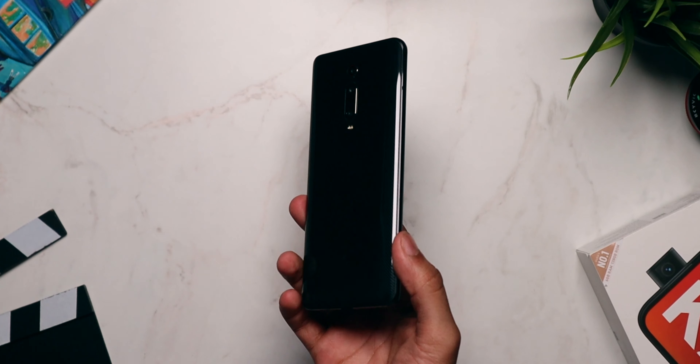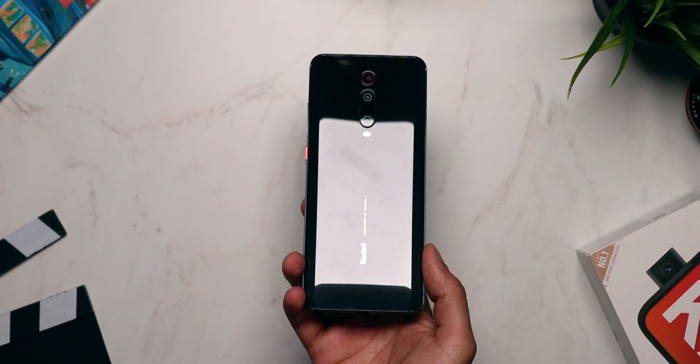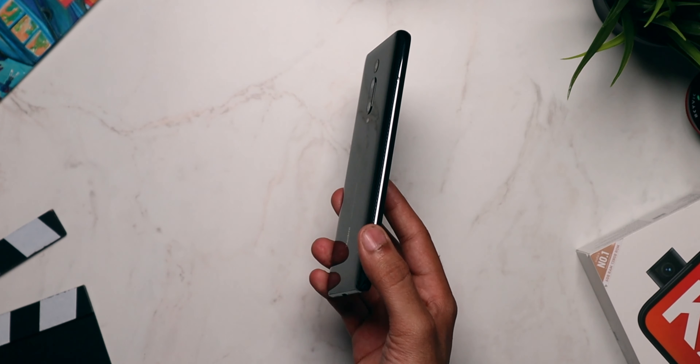A lot of you guys know I've been using the Redmi K20 Pro as my daily driver — it's right behind there acting as a background light. I came across a very interesting article a couple of days ago saying that you can overclock the display of the Redmi K20 Pro to 81Hz. I also got a comment on one of my videos saying it's very easy to do, so I decided to try it.